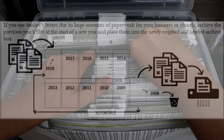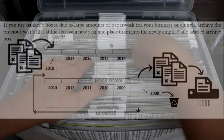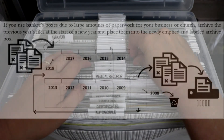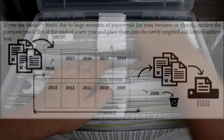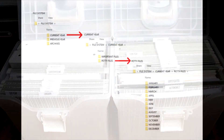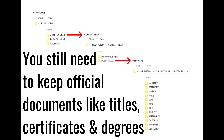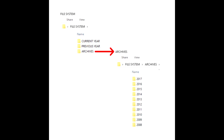If you use bankers boxes due to large amounts of paperwork for your business or church, archive the previous year's files at the start of a new year and place them into the newly emptied and labeled archived box. For your digital system, all of these file labels will be exactly the same. You'll create folders and subfolders — for example, your current year, your petty files with 12 files by month, and then a section for your current important files, and so on.